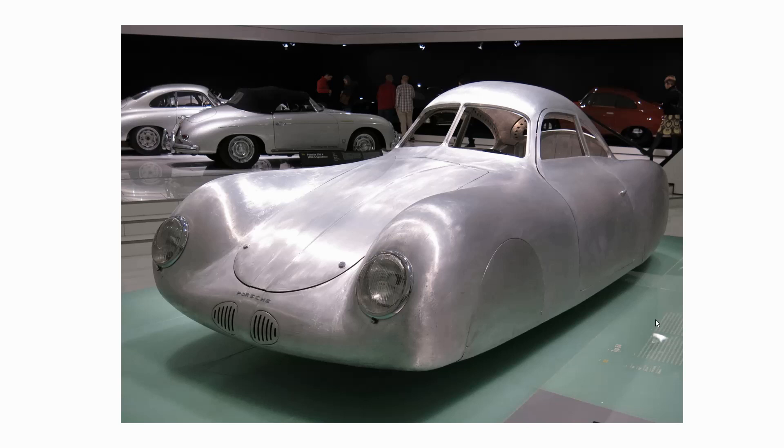An extraordinary looking car, it was built for the Berlin-Rome long distance race scheduled for mid-September 1939, but World War II happened and so the car never ran in competition. It was based on a very early Volkswagen chassis — what we now know as the Beetle was being developed just prior to World War II, and this was based on one of those chassis.